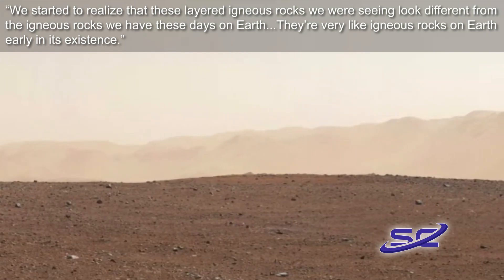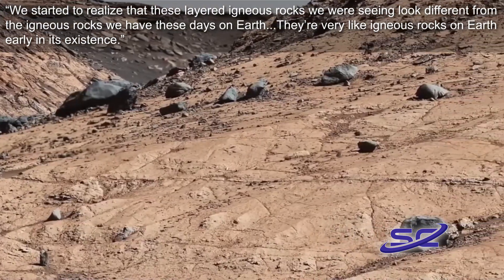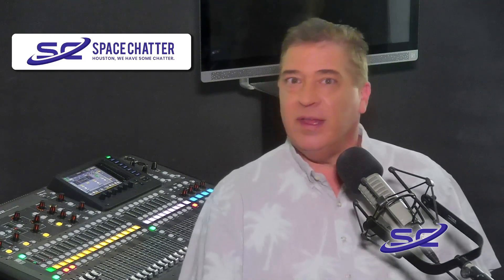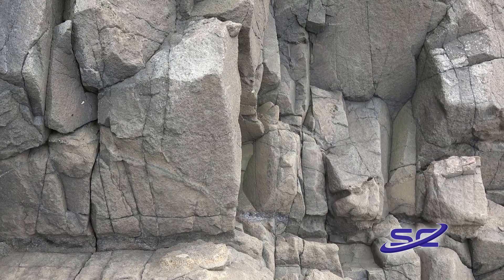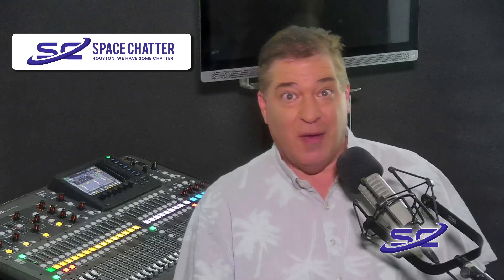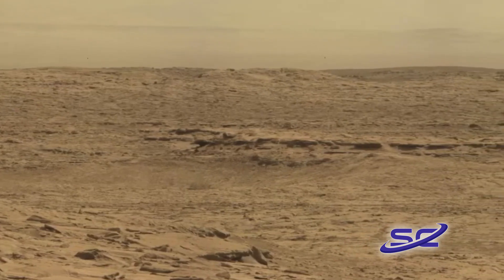They're very like igneous rocks on Earth early in its existence. The rocks and lava the rover discovered are roughly 4 billion years old. Similar rocks on Earth are incredibly weathered and beaten due to our planet's active tectonic plates and billions of years of exposure to wind and water. On Mars, however, the rocks are in mint condition, making them much easier to examine.